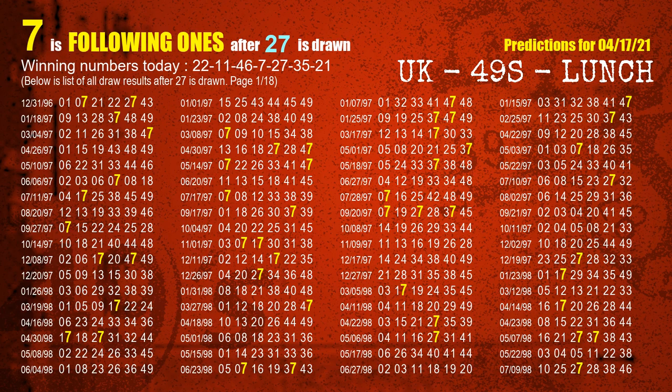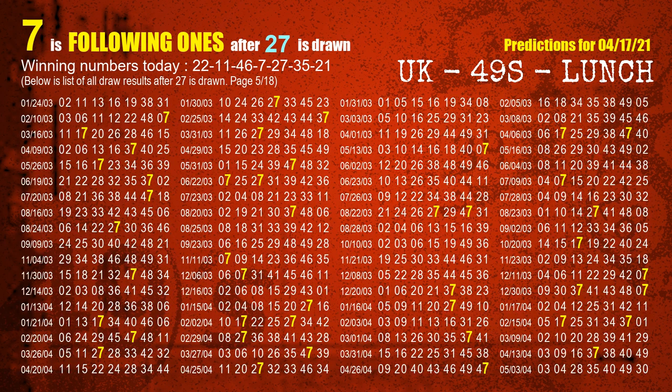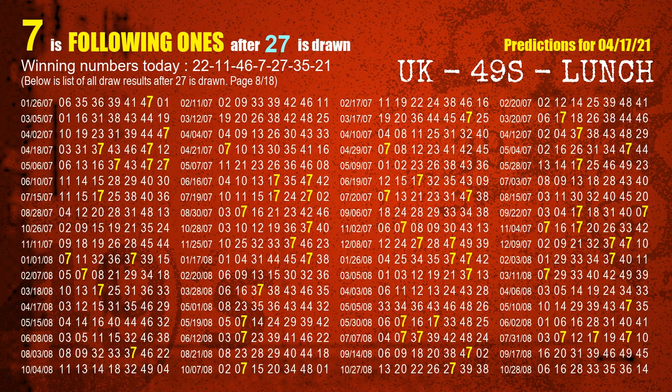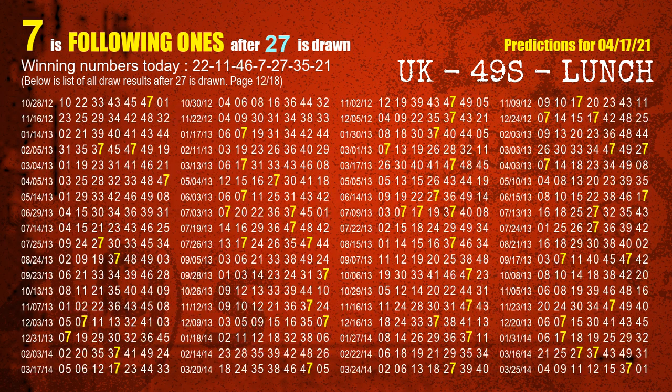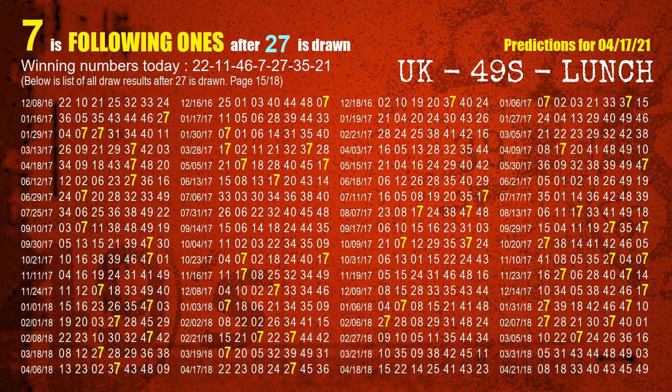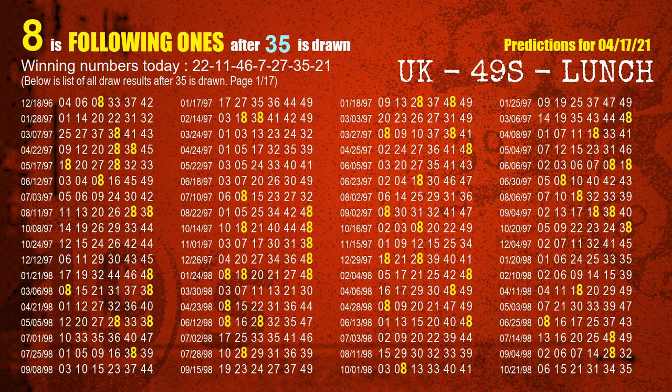The fifth winning number is 27. The most frequently following units digit is 7 when 27 is the winning number in the last draw. The sixth winning number is 35. The most frequently following units digit is 8 when 35 is the winning number in the last draw.